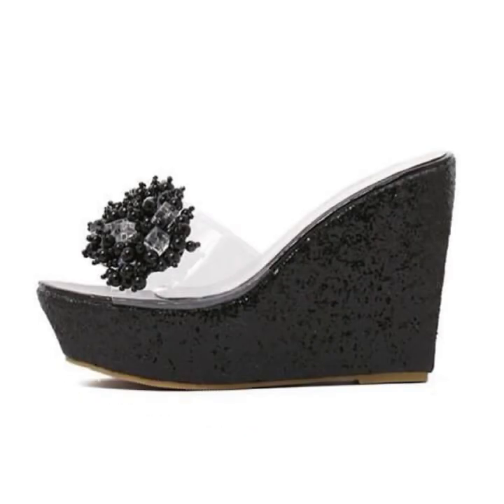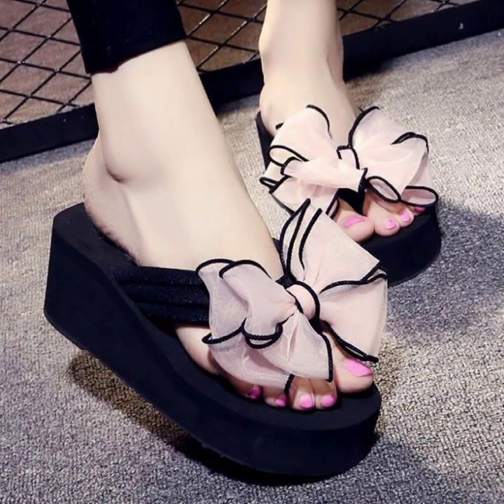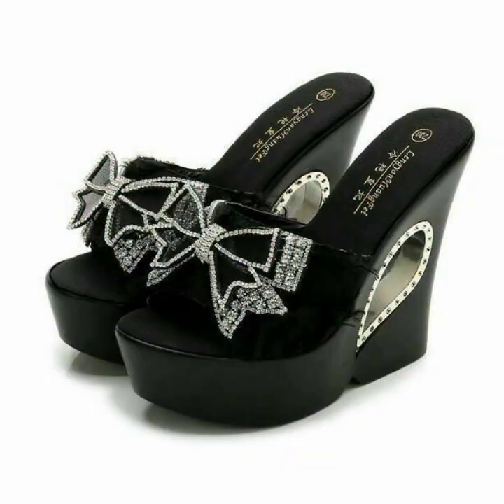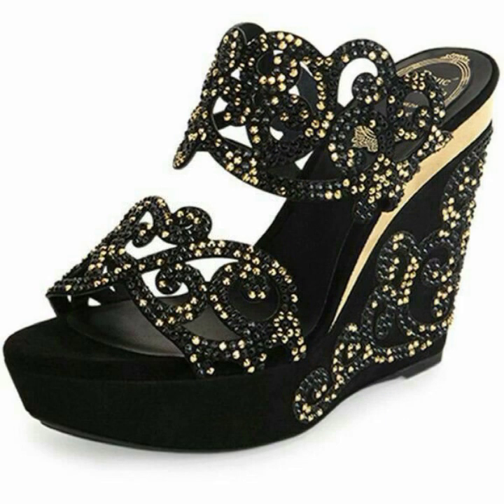Mind-blowing designs, mind-blowing ideas for stylish ladies. You can see in this video top 50 designer ideas decorated with flowers, beaded stones, glitter, and printed high heels.